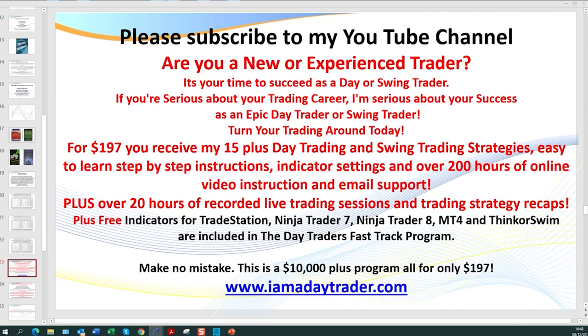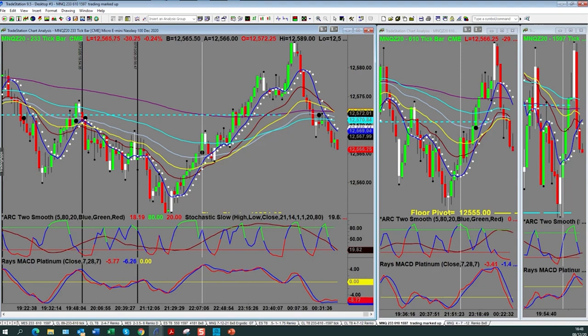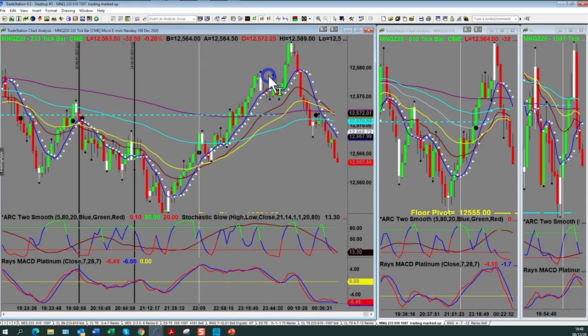Let's go to the live charts. The indicators I have on the screen are all just simple EMAs — in fact you don't really need one of them. There are five I do want on my screen. The white paint bar is called my Super Scalper. I've got it for MT4, TradeStation, NinjaTrader, and ThinkOrSwim. The blue line and the white dot line are all moving averages — a concept I actually got from Jake Bernstein, who has been in the trading industry for around 52 to 55 years.